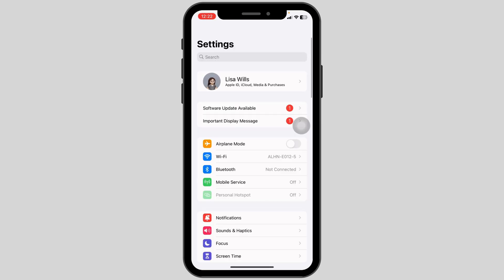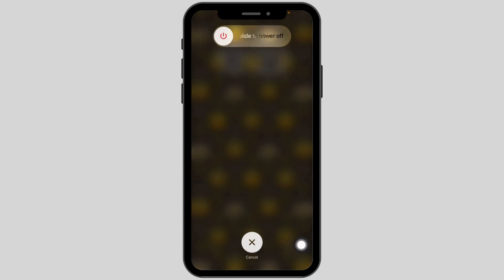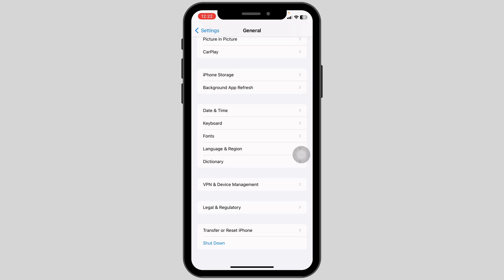Open your Settings app, scroll down, and open the option General. Scroll all the way down and click on Shutdown. Now slide this icon to the right to turn off your phone. After you turn off your phone, turn it back on and check whether your problem has been solved or not.